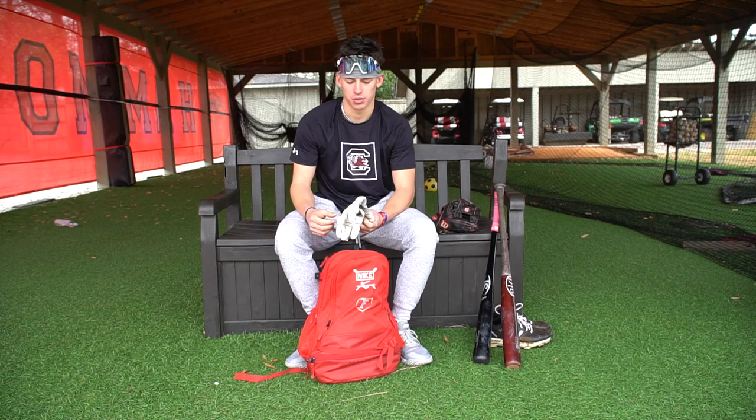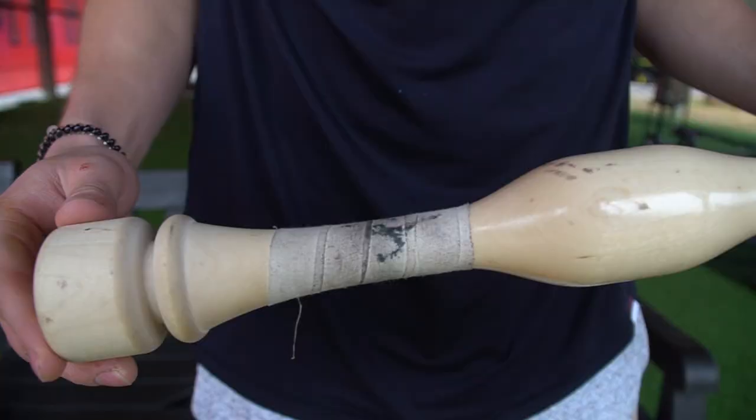I got Franklin batting gloves. These are probably my favorite I've had — just the way they feel in your hand and how they have protection from getting a bunch of blisters.